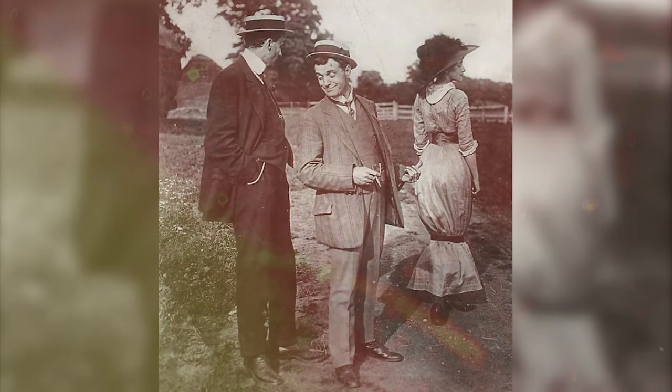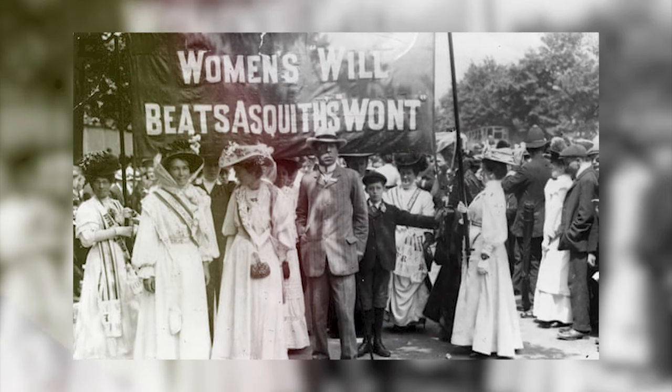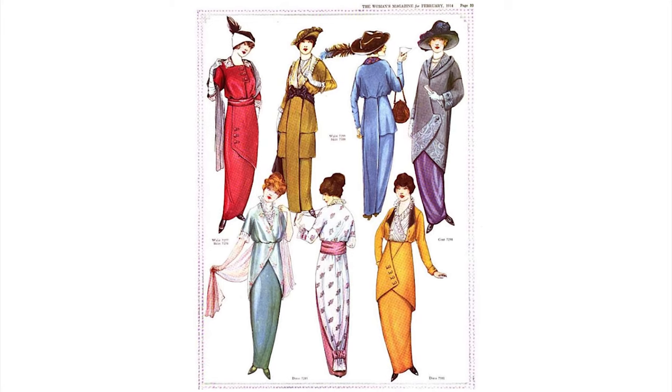Overall, the hobble skirt is a complex and contradictory symbol. It represents both women's liberation and female oppression, and it is also a reminder of the ever-changing nature of fashion.